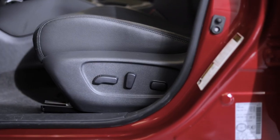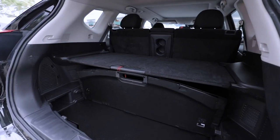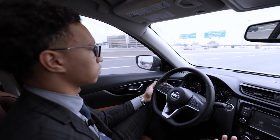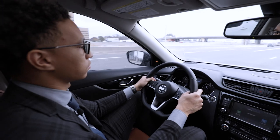There's an eight-way power driver's seat. There's a cargo cover, intelligent emergency braking with pedestrian detection, lane departure warning, and an intelligent lane intervention system as well.